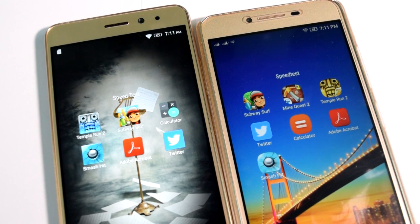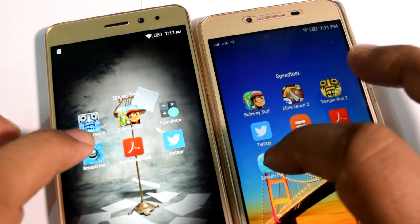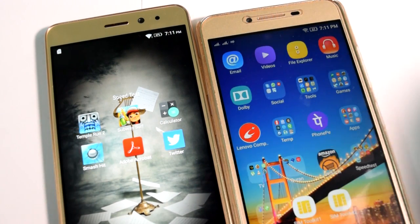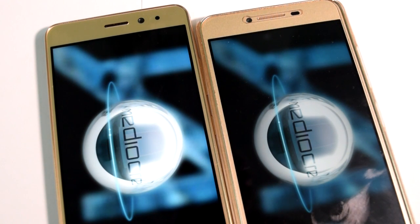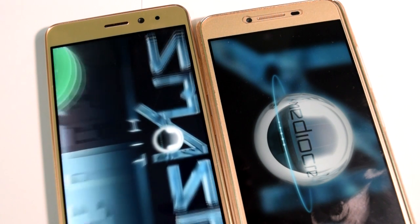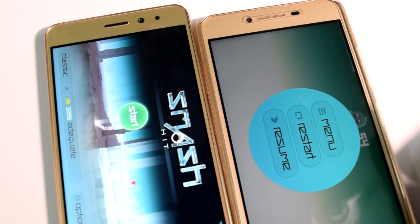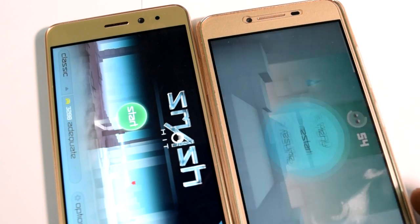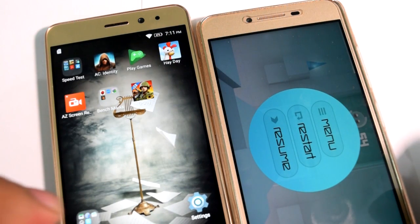I'm going to exit this app on both smartphones and open another application. Let's open Smash It on both. 1, 2, 3 and go. K6 Power is taking the lead here also. Lenovo K6 Power had an edge, though at one point I think I accidentally quit the app rather than resuming. Let's exit from both applications.